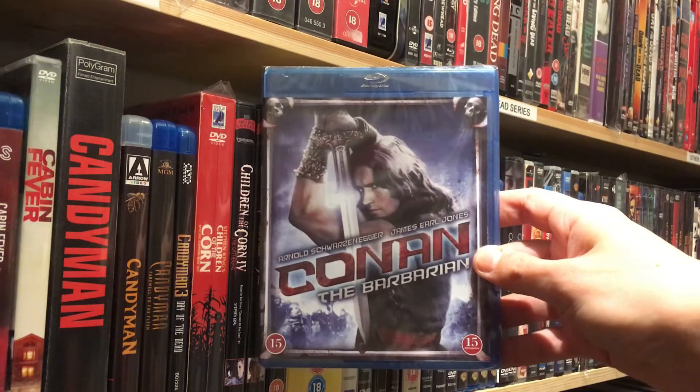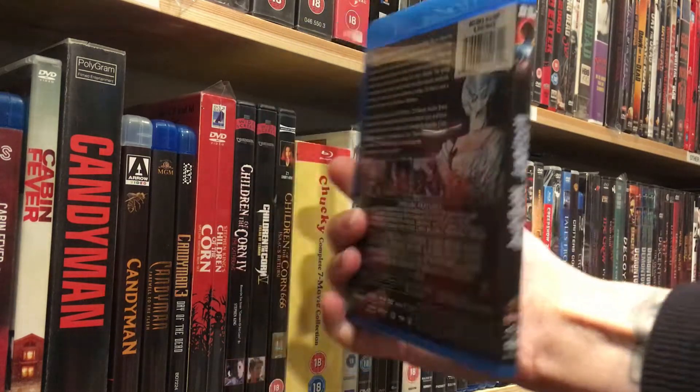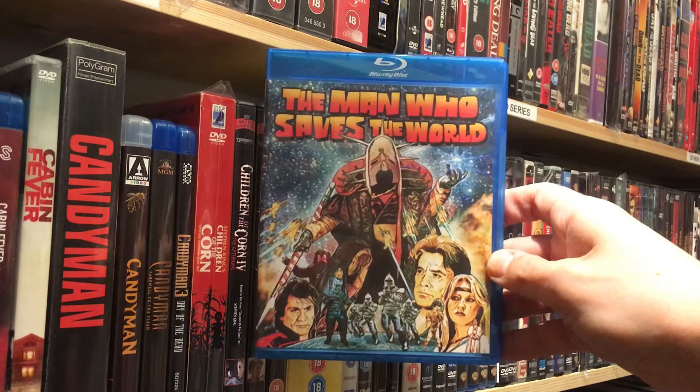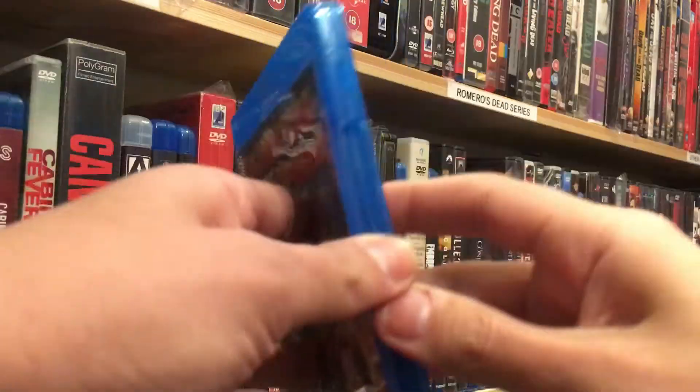Also decided to upgrade my Arnold Schwarzenegger collection and got Conan the Barbarian. The Final Terror. Without Warning — this is ridiculously good, highly recommended. And then you may know this movie as Turkish Star Wars: The Man Who Saves the World, for the first time on Blu-ray. It's awesome.